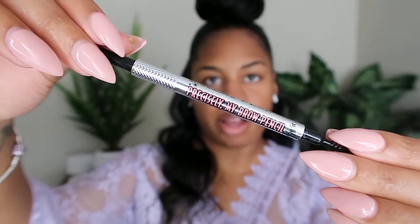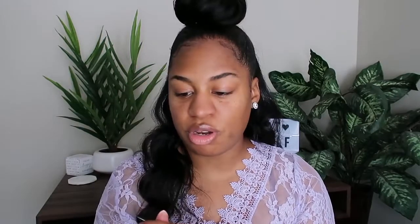This is going to be a chit-chat get ready with me, so let's just do a little chit-chat while I get ready. This is exciting for me because I haven't done makeup in a good minute, especially not YouTube-wise. And I'm using this Precisely My Brows pencil by Benefit — I love this pencil so much more than my Anastasia Beverly Hills pencil.